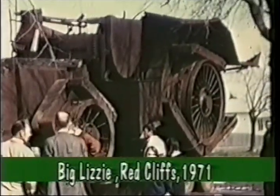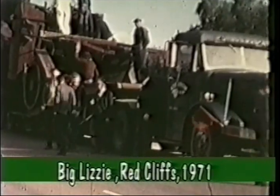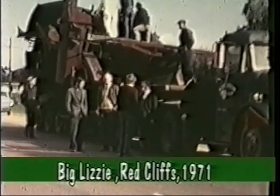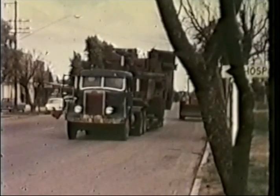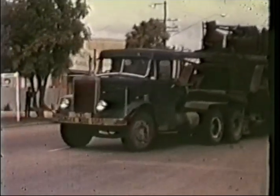Adelaide engineer Frank Bottrell goes down in history as the builder of some of Australia's biggest tractors. Big Lizzy, the biggest of them all, was designed and assembled by Bottrell with help from A. H. McDonnell and Company. Built in 1915, Big Lizzy was just over 10 metres long, weighed 45 tonnes and was powered by a 60 horsepower single-cylinder crude oil engine.